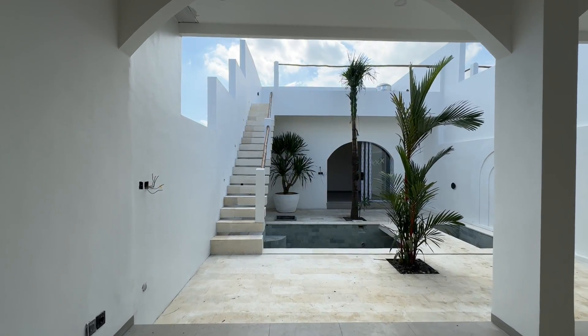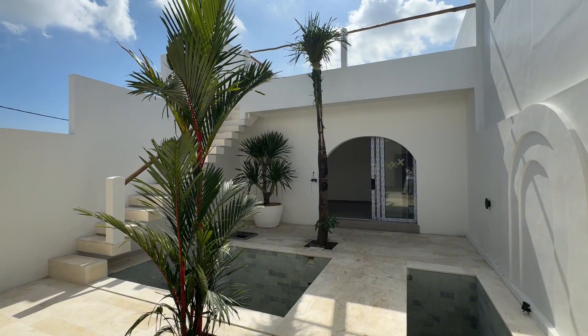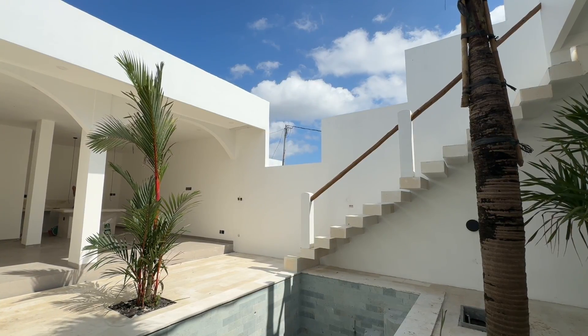This villa has a long swimming pool with a bridge on top of it. It feels really stylish but also practical at the same time.